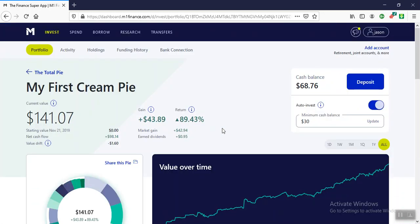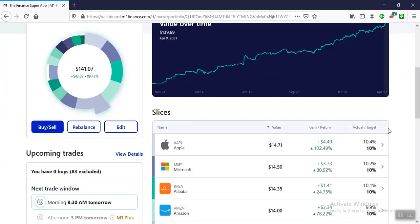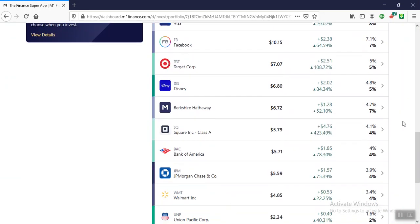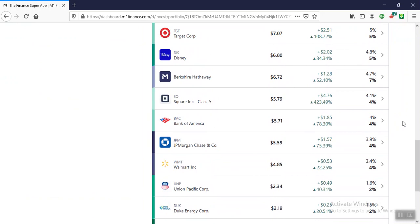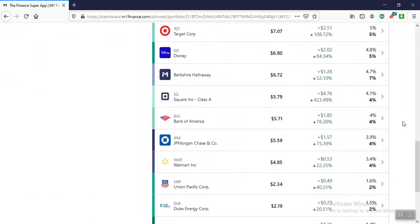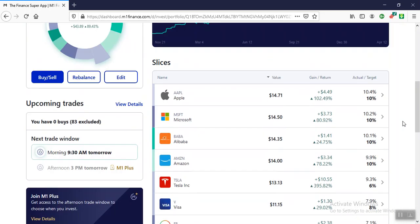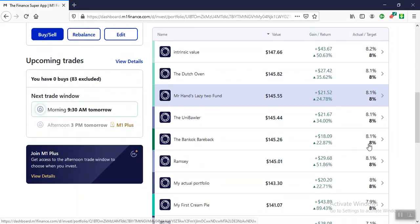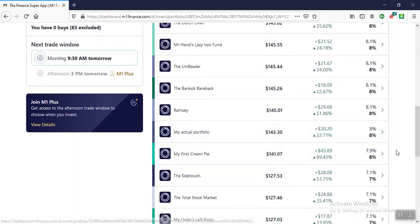My First Cream Pie is up 89.43%. These are stocks I just picked — it's pretty tech heavy. I didn't put a whole lot of thought into this; I just tried to create a balanced portfolio. I'm not going to spend hours going over its financials, but it's up 89%. That's my best return.